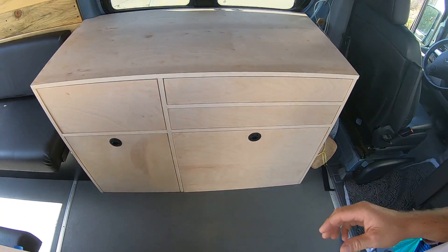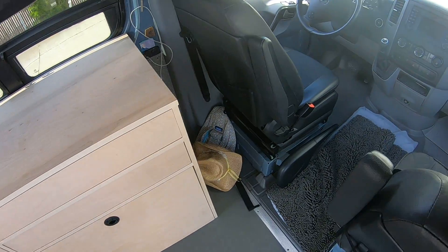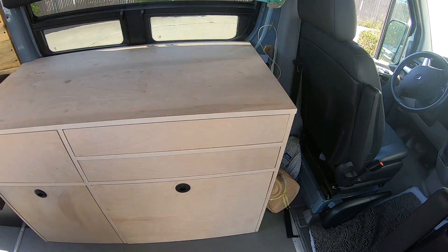Coming inside, there's a massive cabinet right here that took up all this space, with still enough room to fit something behind the seat - or you can spin it around to have a little table set up here as well.